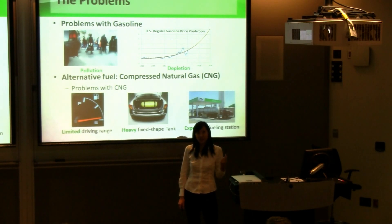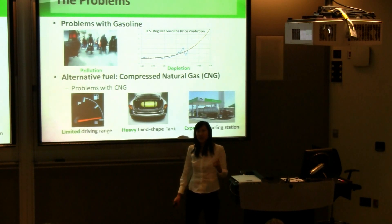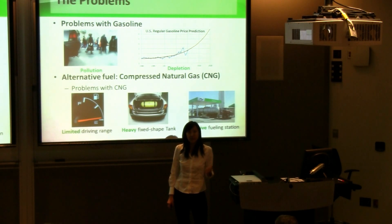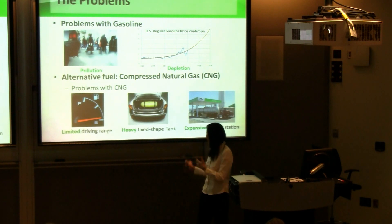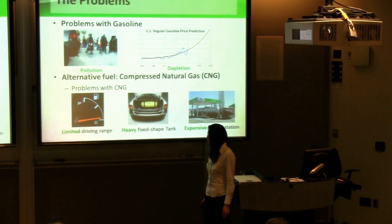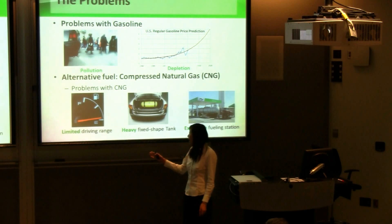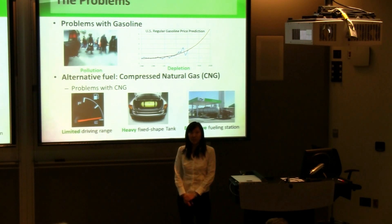The current compressed natural gas vehicles have several disadvantages that make them less competitive compared to conventional gasoline vehicles. The biggest disadvantage is the limited driving range due to the storage capacity of the CNG tank. Another disadvantage is that the tank is heavy and can only have a cylindrical shape. The third but most significant problem is the high cost of the fueling station due to the expensive compressor that is used.